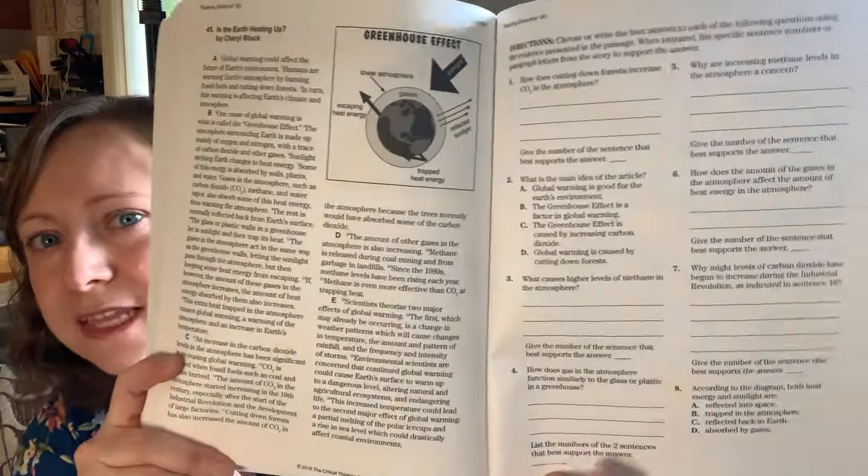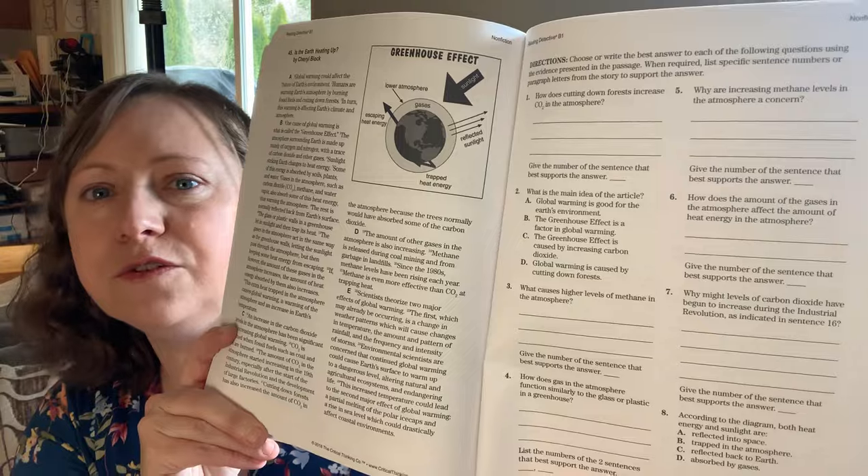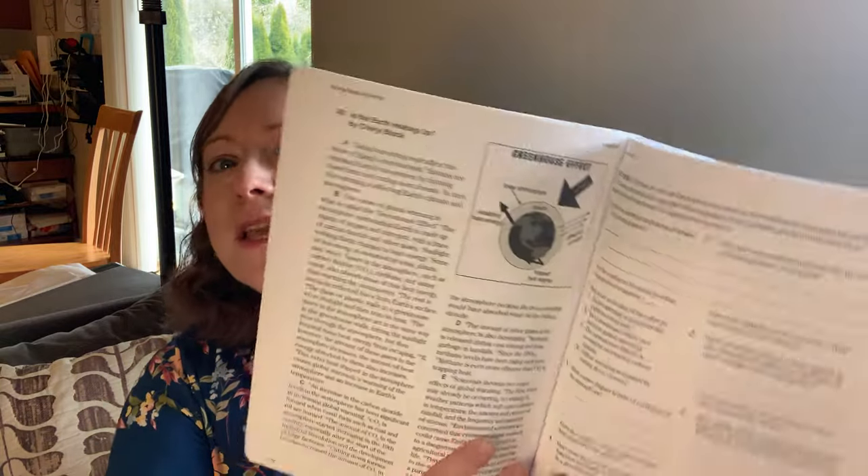We also have Reading Detective B1 for language arts. I'd say it's about the right level for a seventh or eighth grader — she does struggle a little and asks for help, but that's stretching her. It has a passage, then questions asking you to cite where you found the answer — what sentence or paragraph gave you that information. I think it's been really good for reading comprehension, and I'm hoping to see improvement on our standardized tests.